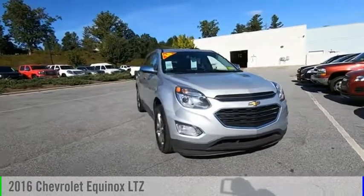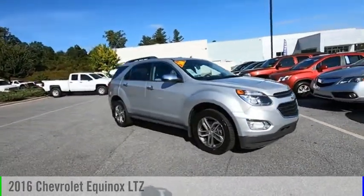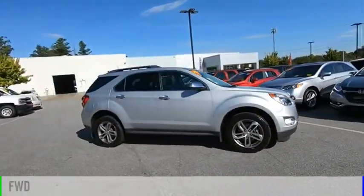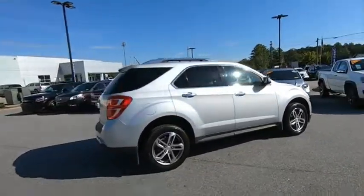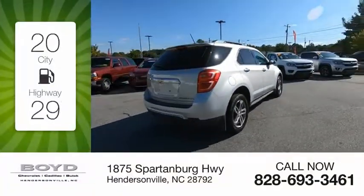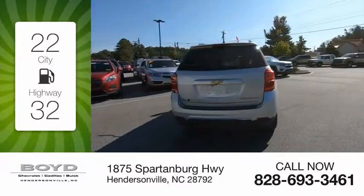You are going to love the 2016 Equinox. This vehicle is powered by a front-wheel drive, four-cylinder, 2.4-liter engine. Great fuel efficiency saves you money by requiring fewer trips to the gas station.